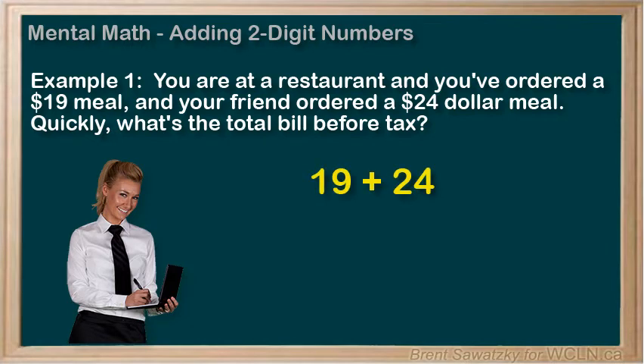19 plus 24. One way to solve this would be to see that 19 could be rounded up to 20, a nice even number. So if we put the 19 up by 1, we can keep it all legit by just removing 1 from the other number. Add 1 and subtract 1, and we haven't changed our problem. So we have 20 plus 23. Well, 20 plus 20 equals 40, and we have the leftover 3, for a total of 43.